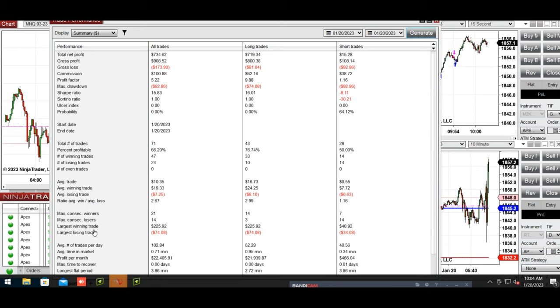The largest winning trade was $225 and the largest losing trade was around $74. The drawdown across all accounts copied by the copy trader was only $92. I hope these trades taken by the path system are useful for you — let us know if you have any questions. Have a wonderful day and weekend.